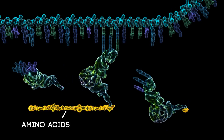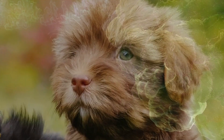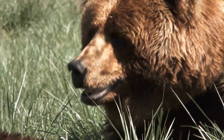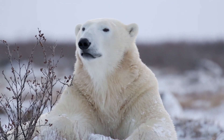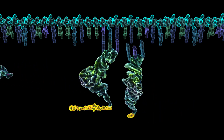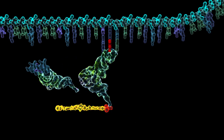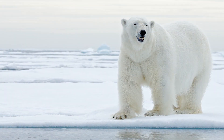Genes contain the specific instructions for making the proteins that form the cells that give the dog its traits. A mutation in a gene occurs when there's a change in its sequence. Often this results in breaking one of the instructions for forming the animal. In this case, the mutation was in the specific gene that determines fur color. The disabled gene is unable to give instructions to make colored fur, so the mutant fur is white.